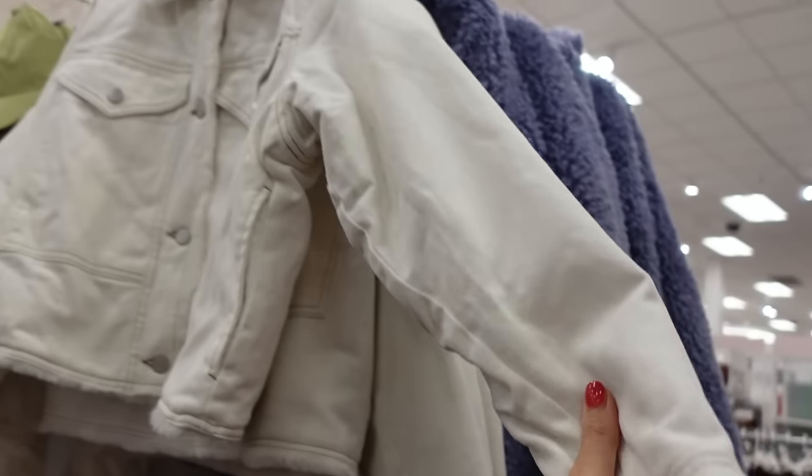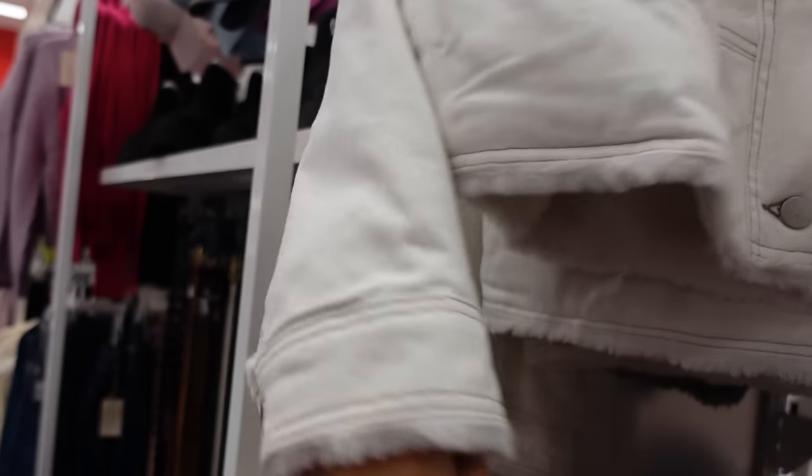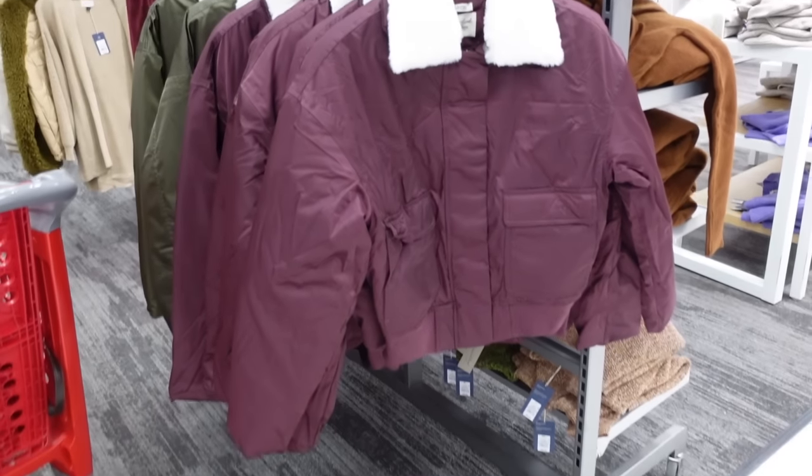New lined denim jacket from Universal Thread — this has that oversized collar, the buttons, the two flat pockets, button detail on the wrist, seam detailing in the back, and they're $50.